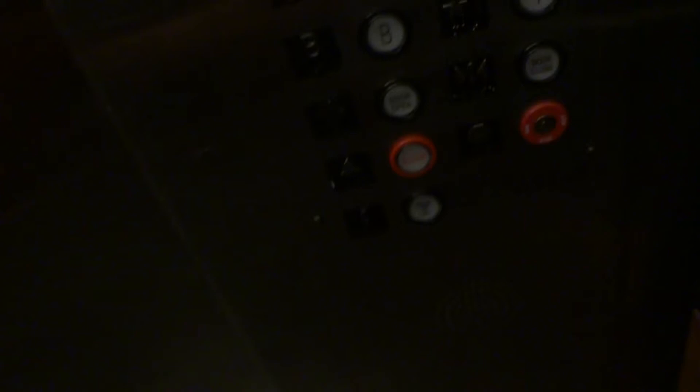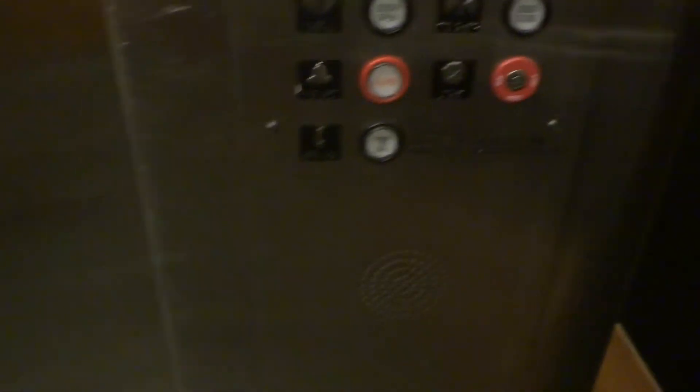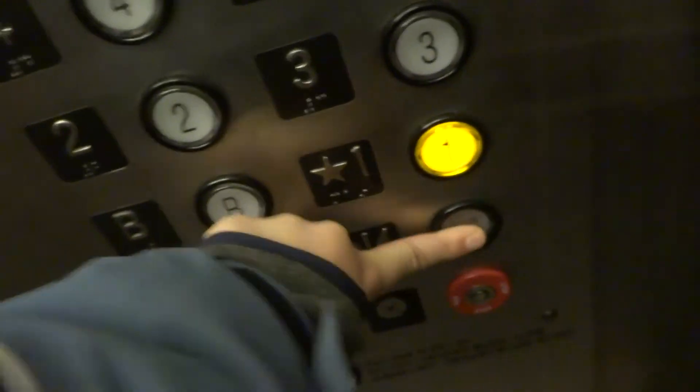Here we are at five. Going back down to one. There's no brown down there. Takes a long time to level. Double chime.